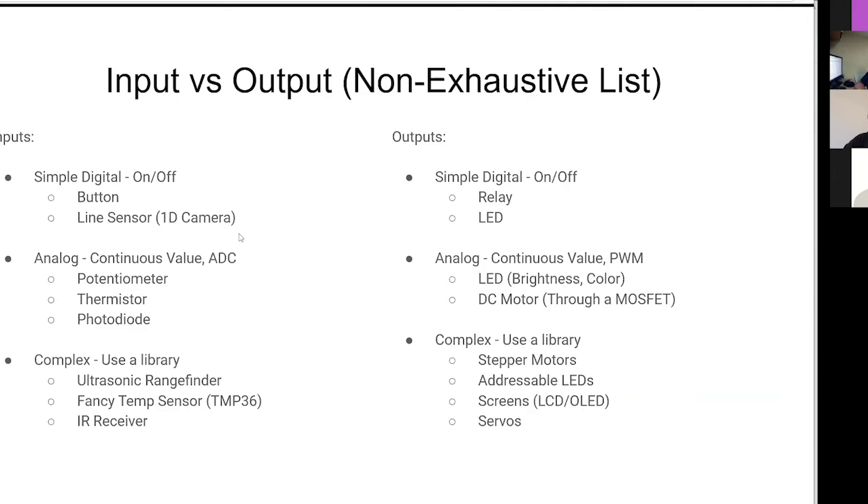A quick overview of inputs and outputs - this is a non-exhaustive list, but it gives you a sense. Inputs: simple digital on/off like buttons, or a line sensor which is a one-dimensional camera that tells you whether it sees dark or light and gives you a high or low. PIR sensors - passive IR sensors - can do some motion detection and give you a high or low if they detect motion. Analog inputs are continuous value and have to go through the ADC. A potentiometer is a knob - any knob with a start and an end is probably a potentiometer. It's a resistor that can vary its value.